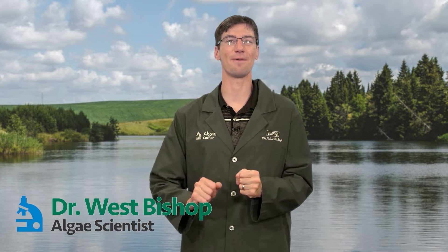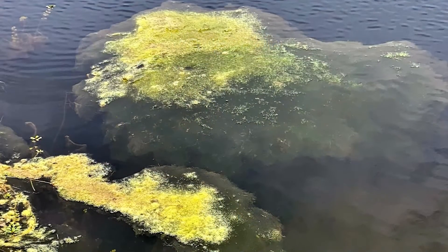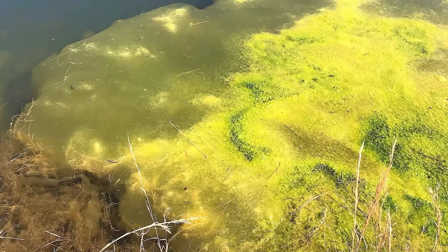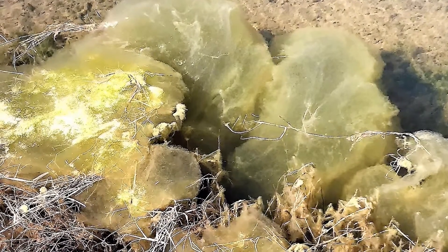Hey, everyone. Today's What Is It? episode of Algae Corner is on elephant snot, also known as Mugotia. This one is sort of light and bubbly, sometimes foamy feeling — sort of feels like snot and looks like snot, hence the name. It can also form these big plumes in the water body. They look like giant clouds or potentially elephant snot, so very aptly named.